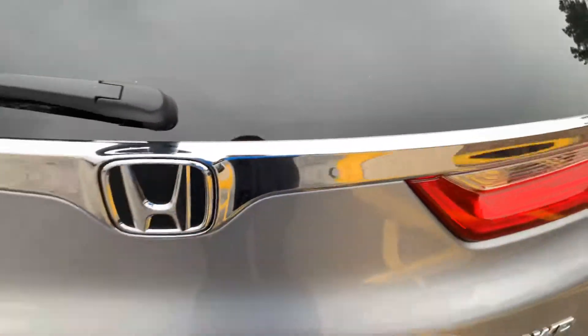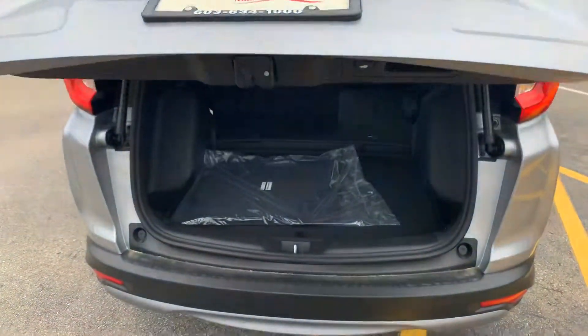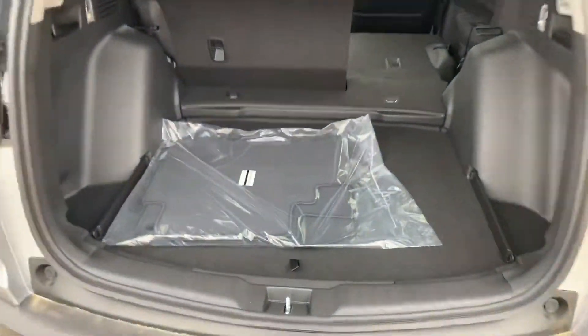Pop the trunk — one-touch open, one-touch close. And once again you can see there's an abundant amount of space back here, to say the least.